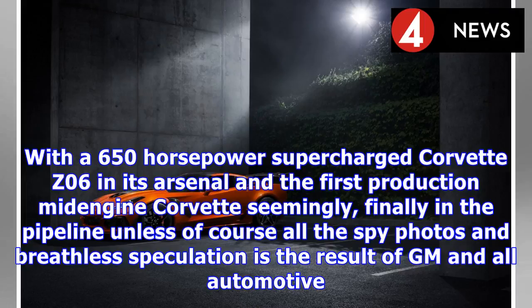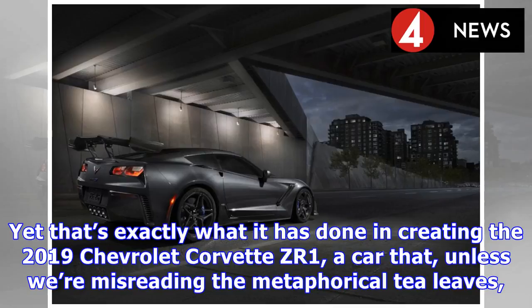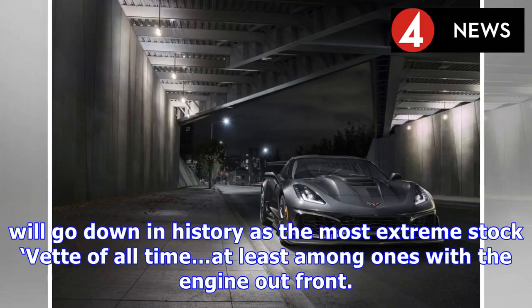With a 650-horsepower supercharged Corvette Z06 in its arsenal and the first production mid-engine Corvette seemingly finally in the pipeline, Chevrolet was hardly in dire need of a faster, more capable, and all-around more badass version of this country's longest-running sports car nameplate. Yet that's exactly what it has done in creating the 2019 Chevrolet Corvette ZR1, a car that will go down in history as the most extreme stock Vette of all time, at least among ones with the engine out front.